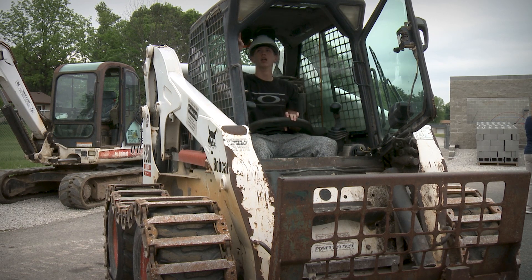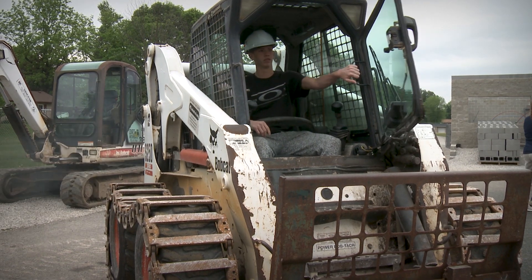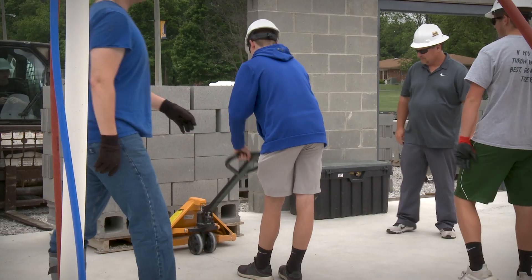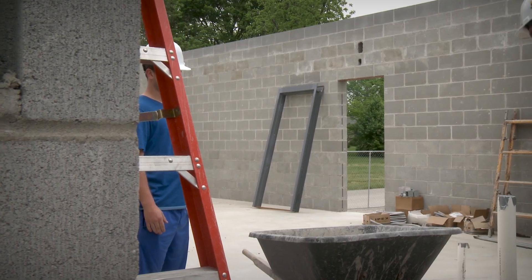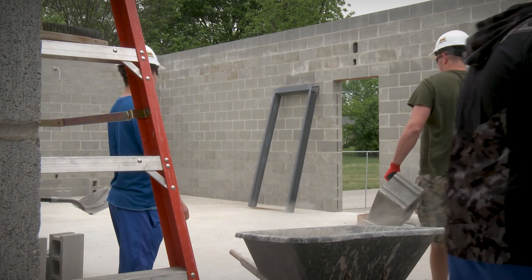The regular math, science, and English classes are like a lecture-style class. I've never been one for a lecture, and out here in building trades we have hands-on. He's showing us what to do, and we do it right after him. So it's completely different — it's like learn on the go. It's easier to comprehend, I feel like, for me.